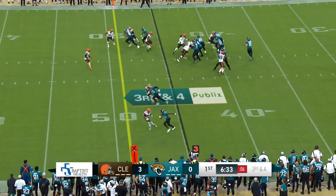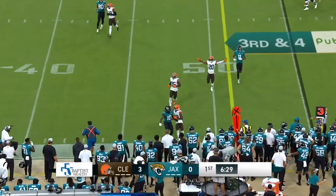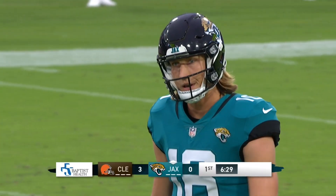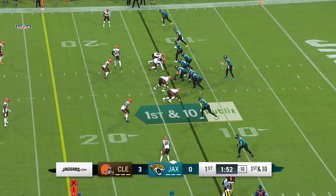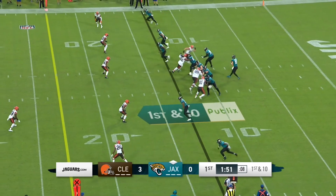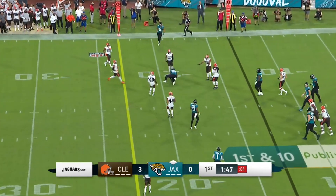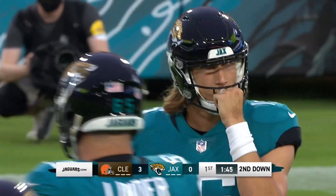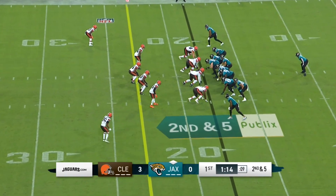Here's the shotgun delivery. Back to throw, shuffling his feet, turns and throws, and he is incomplete looking for Laviska Chenault. Tight end in the wing, four receivers, empty set. Lawrence surveys the defense, quick plant turn throw, and he's got a target — a reception to Chris Manhertz, the big tight end. Urban Meyer said he just moves people. He moved the Jaguars five yards up the field.